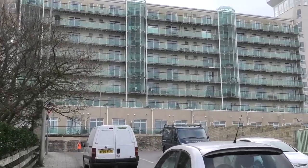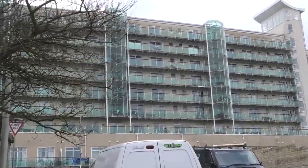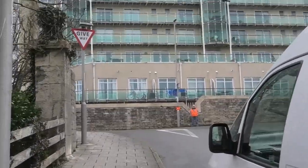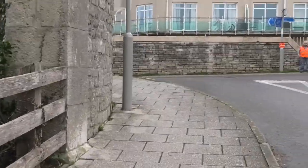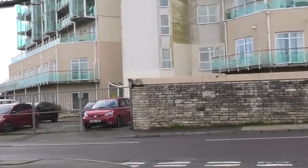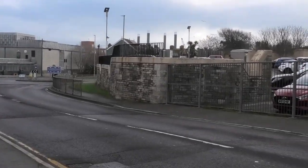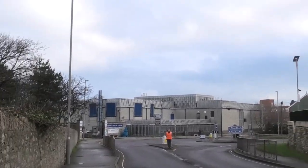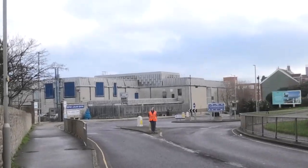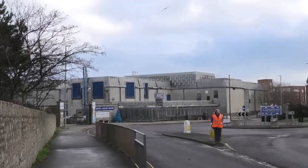We all used to live here — sailors and that — when the navy used to be down here, about 20-something years ago. This is Castletown, where Portland Port is situated a little bit further down.